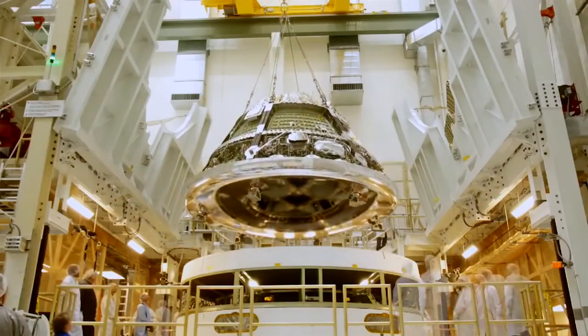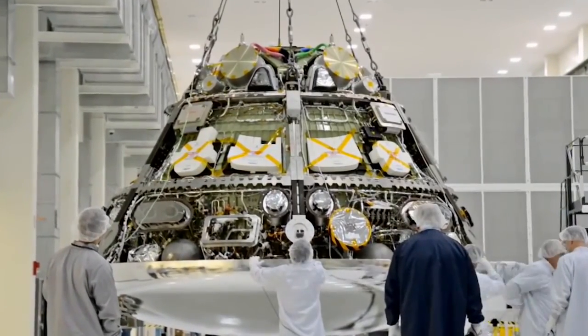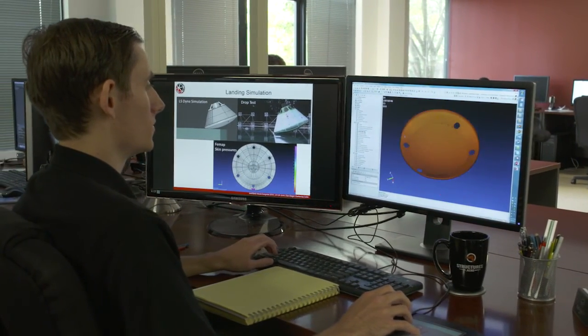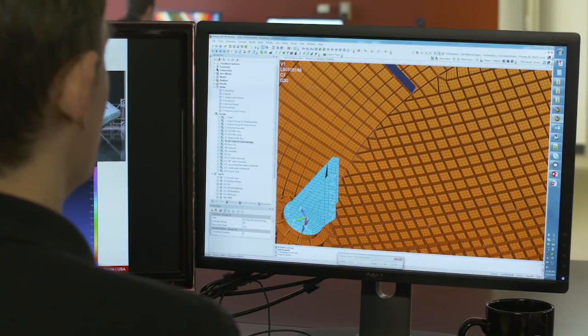Our weight was extremely competitive with the aluminum design, and it was that which got SDA noticed by Orion. Later we were asked to study the heat shield. We were picked to technically lead that team because we were composite experts and the Orion heat shield is made out of composite.